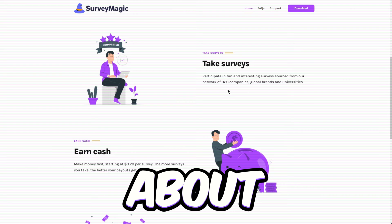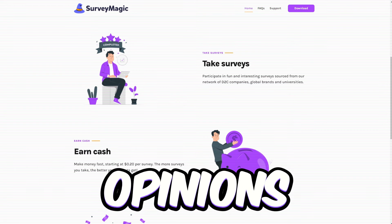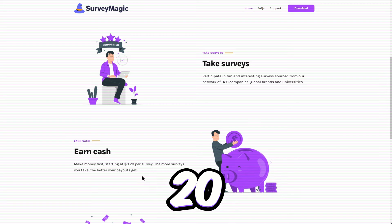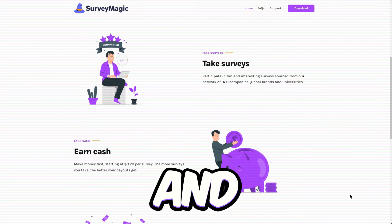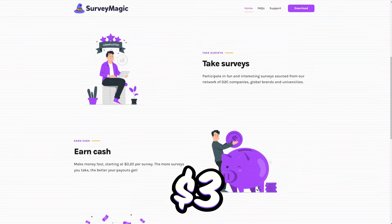Surveymagic is all about earning cash by tackling simple surveys and dishing out your opinions to tons of brands. You can score 20 cents per survey to start with. And if you're willing to put in around 10 minutes, you could be looking at over $3 per survey.